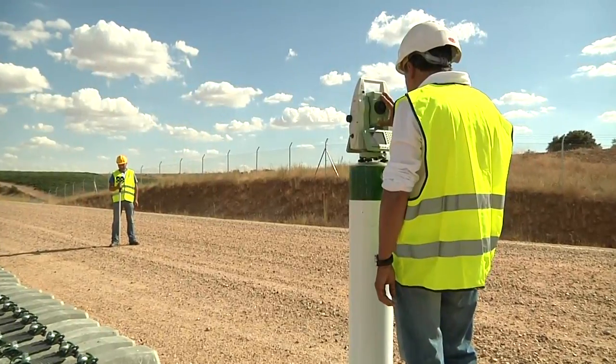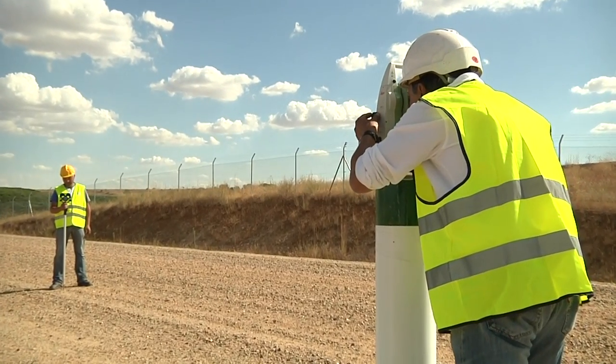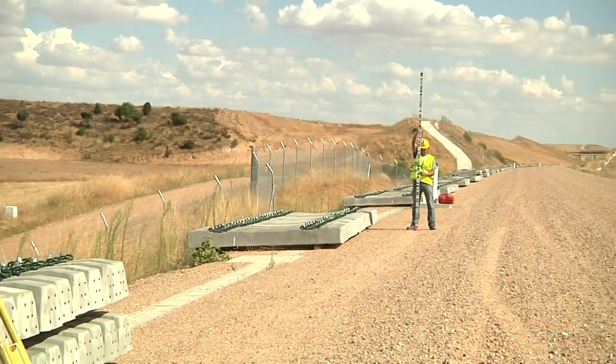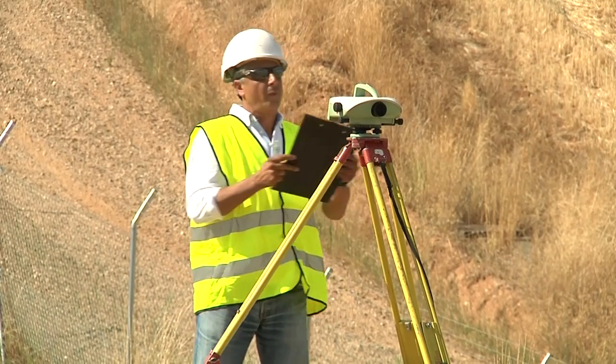The initial works included the construction of primary and secondary monuments with force centering. These are used as a reference in land surveying for all the construction phases in the project and also for maintenance and operation purposes.